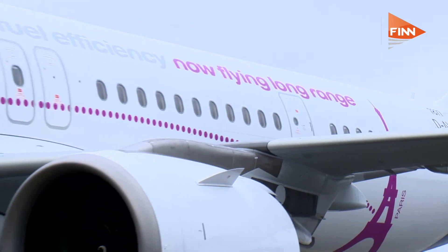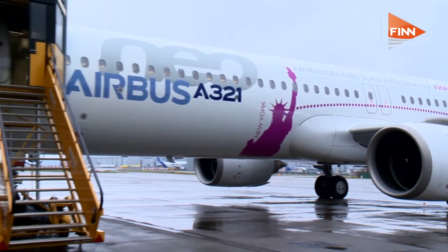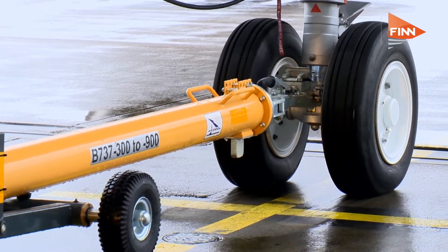You can see this aircraft, for example, can now fly over the Atlantic comfortably from New York to Paris, or it can also serve any other route such as Dubai, Beijing, Singapore, or Sydney.